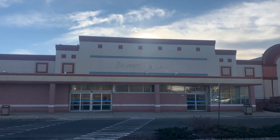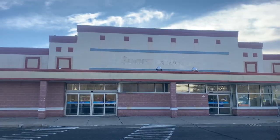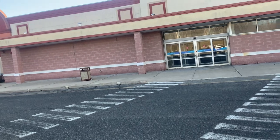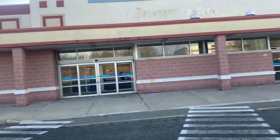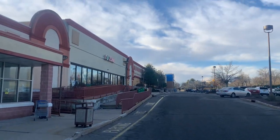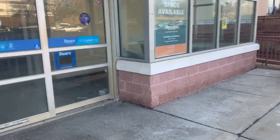Hey guys, we're here at a closed Sears outlet store in Cedar Knolls, New Jersey. I'm not really sure when this closed — probably maybe two years ago. We're gonna check this place out. There are a couple of stores closed in this plaza, like two more down there, a Walmart right there, and a dollar store right here.